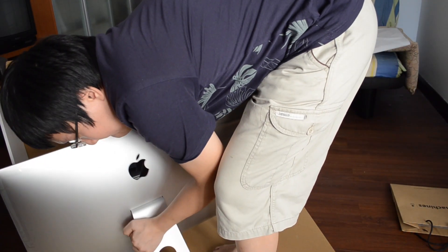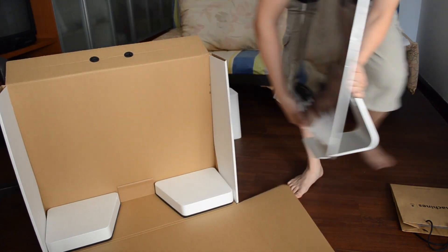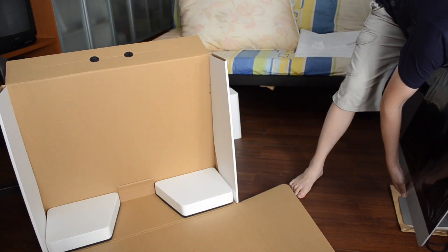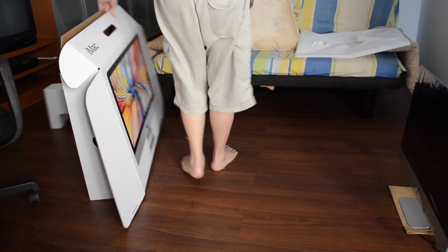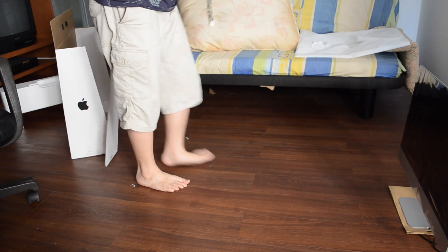From the base, from the base. Right here. Okay, the box is done. Move this away. There it is.